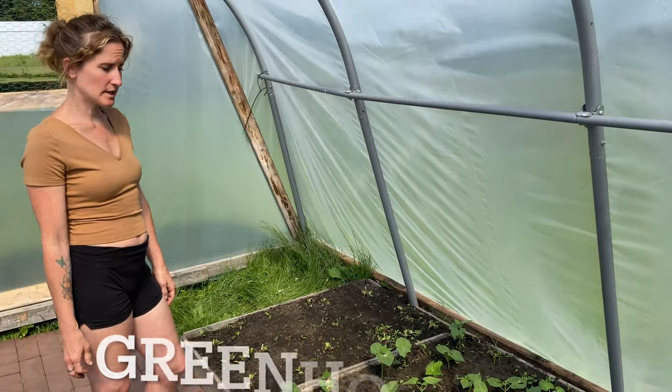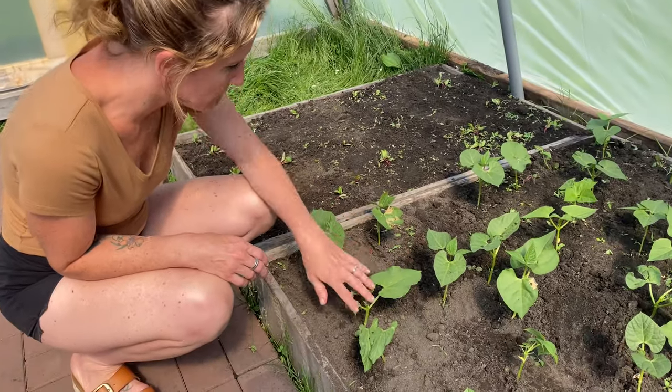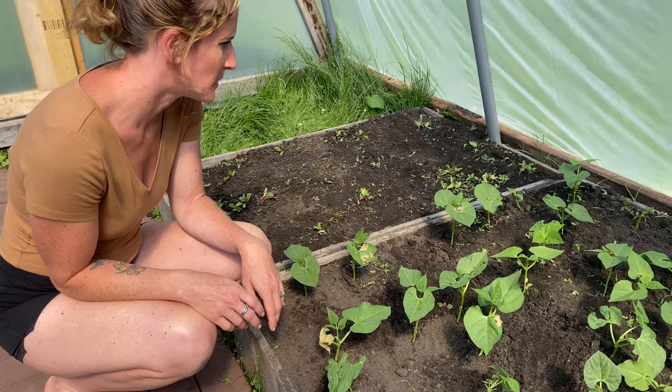So we're in greenhouse number one, and it looks like the beans are doing pretty good. They're not quite flowering yet, but other than that they're growing fairly well.